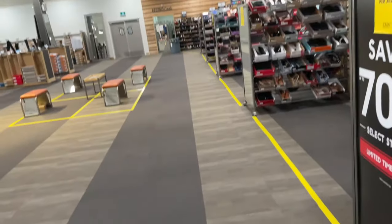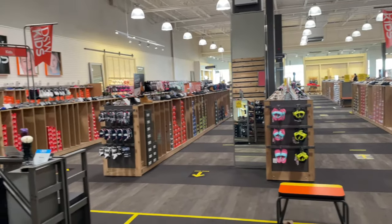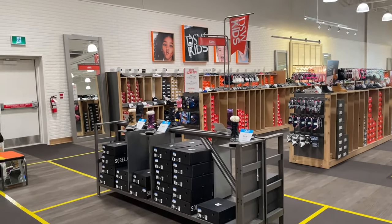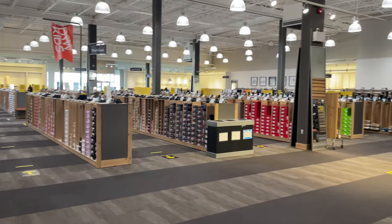We just arrived at Designer Shoe Warehouse and we're probably the first ones here. I'm giving you guys a visual tour of what the store looks like. I've been here a few times to buy shoes — right up my alley.